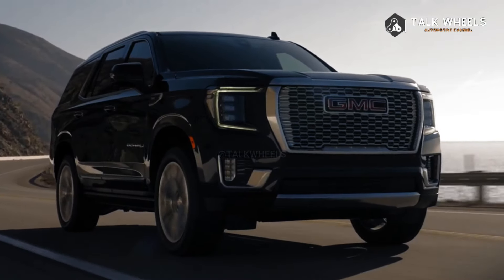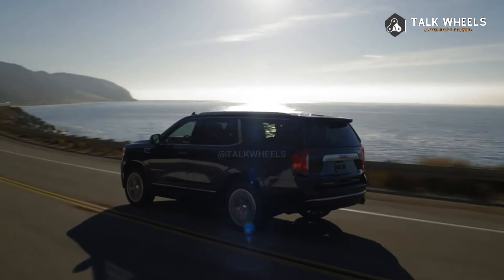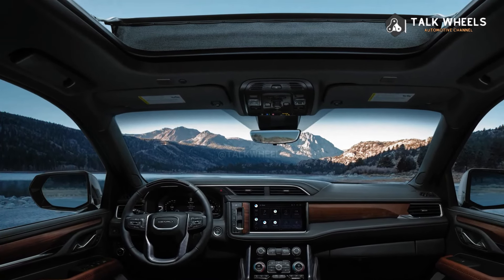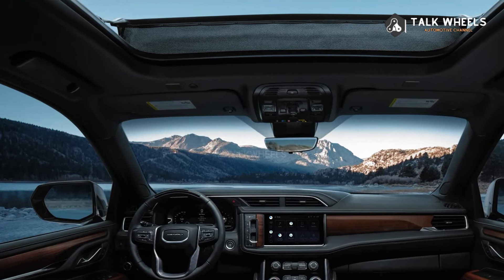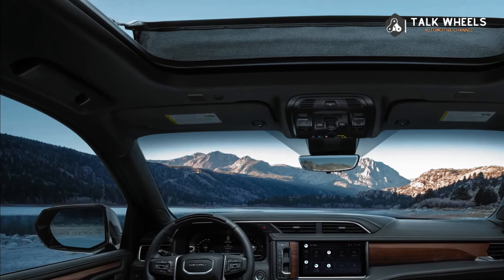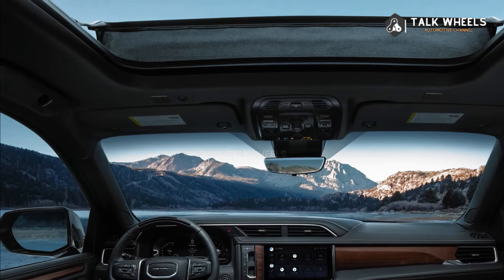As of now, there is no set date for when the 2025 GMC Yukon will be available. The car should show up around the middle of 2024. This page will be updated as new information comes in, so bookmark it and check back later.